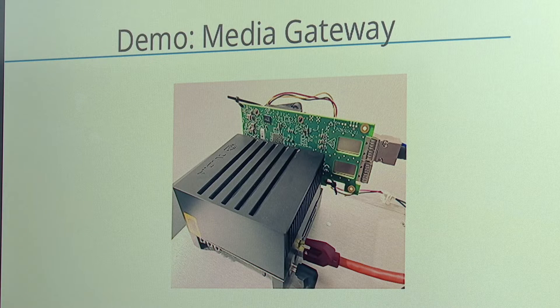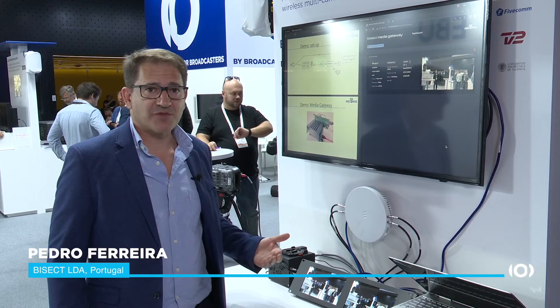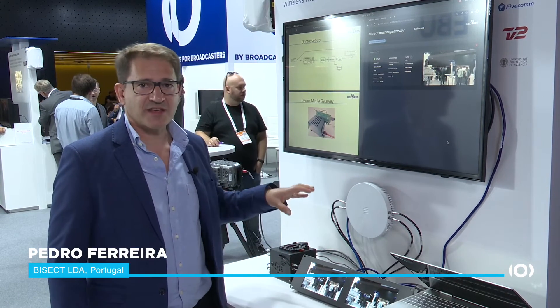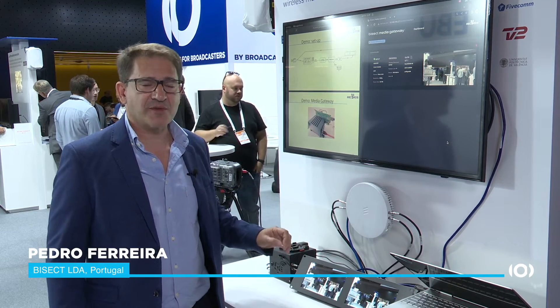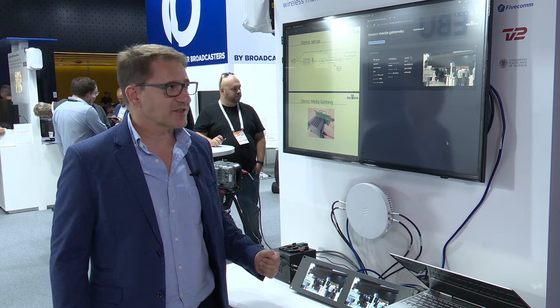The role of the MIDI Gateway is to receive the compressed stream that comes from the camera interface unit and adapt the format to something suitable for post-production. We take this HEVC over RTP stream, convert it to ST2110 compressed raw video, and send it to the production system.